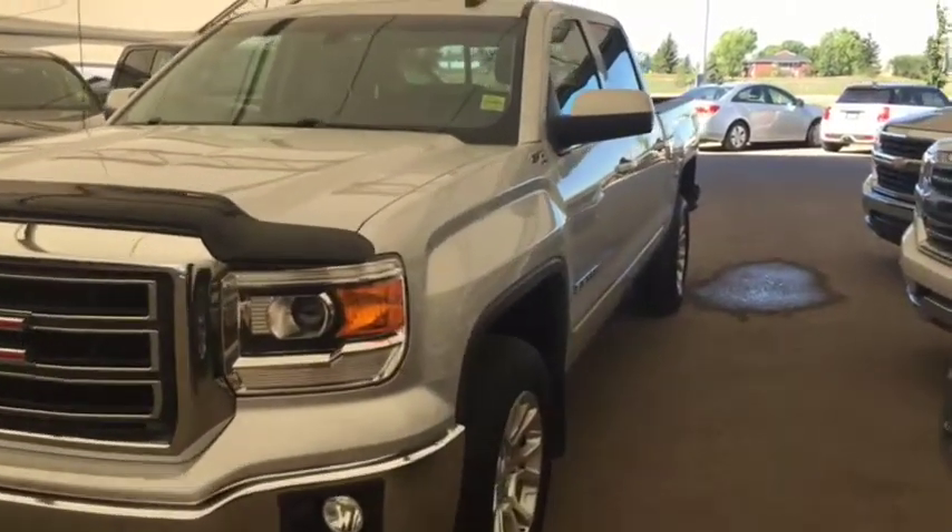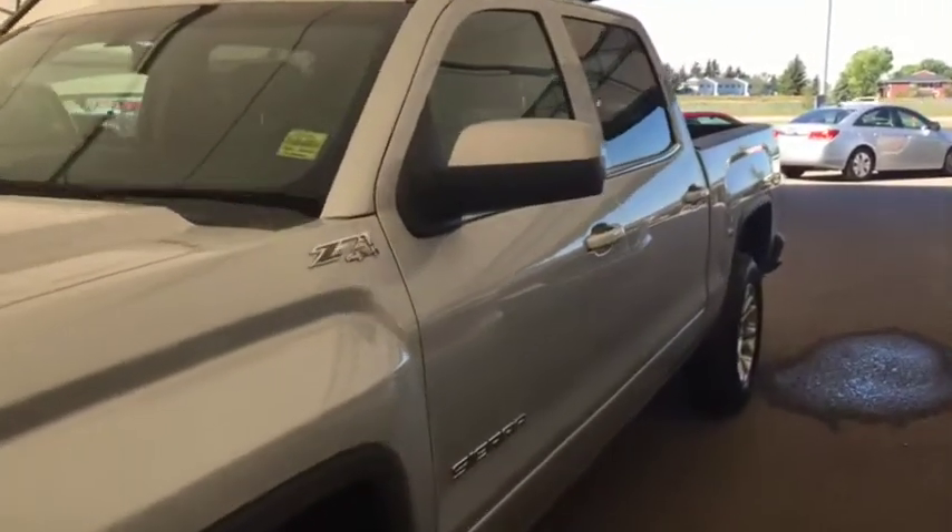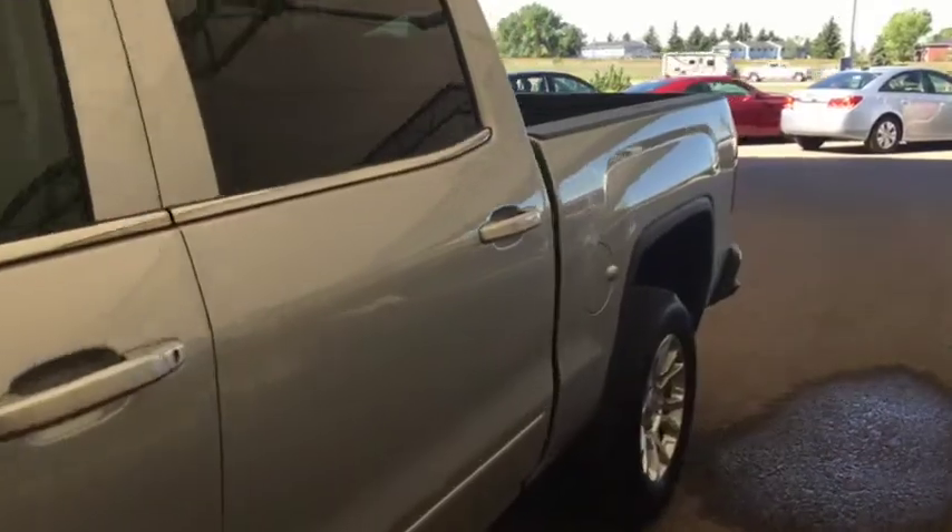Welcome to Davis Chevrolet. This is the pre-owned 2015 GMC Sierra in the color silver.